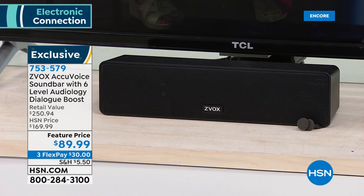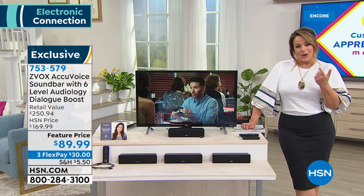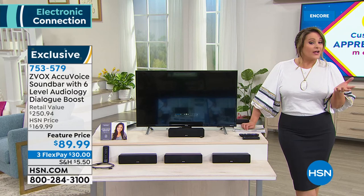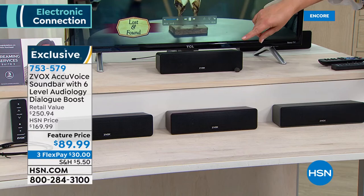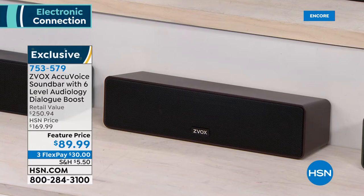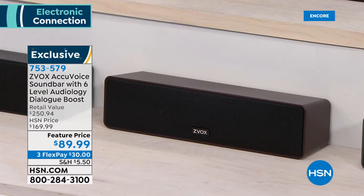It is a powerful sound bar with the smallest footprint, putting out sound like all of your large sound bars. This is the Zvox AccuVoice sound bar with six levels of dialogue boost. Normally $169.99, we're at $89.99 for customer appreciation month. Flex pay available — just $30 for the first credit card payment and it ships right out to you. Three color choices: black, espresso (a beautiful rich brown), and titanium.